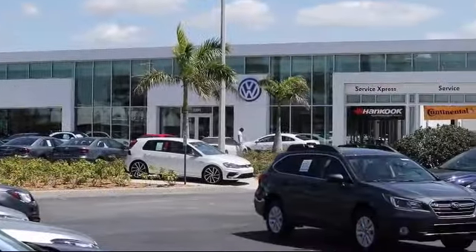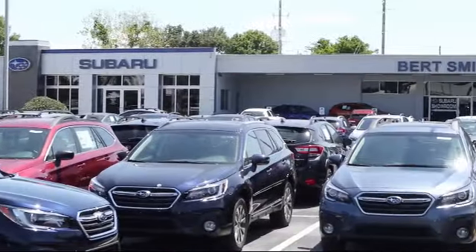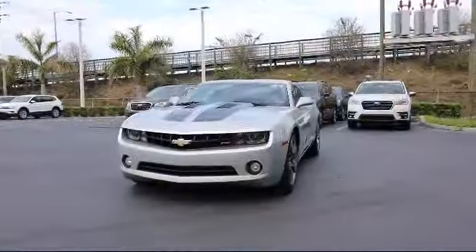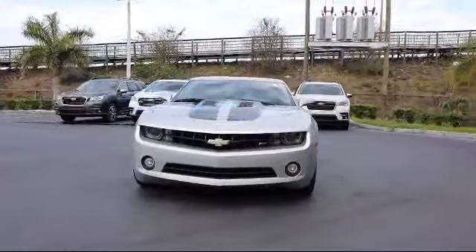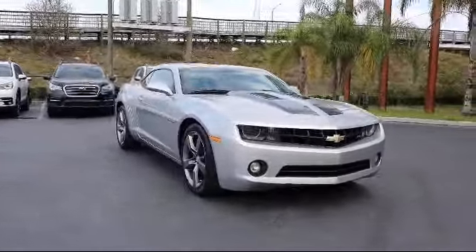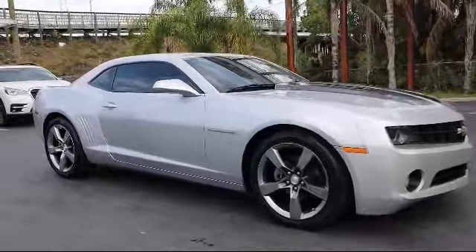Welcome to Burt Smith Automotive, and here's a look at another one of our great vehicles from our inventory. It comes equipped with power outside mirrors, rear spoilers, stability control, keyless entry, navigation from telematics, MP3 player, and air conditioning.